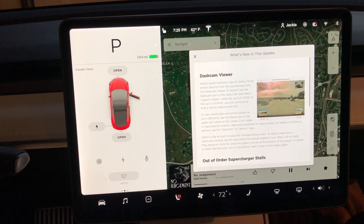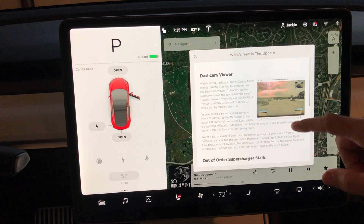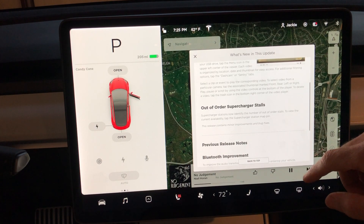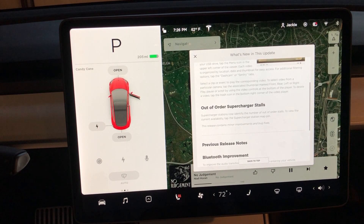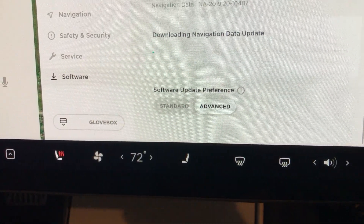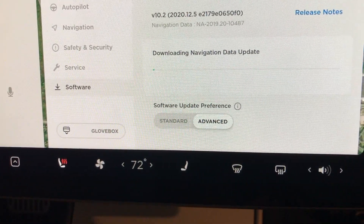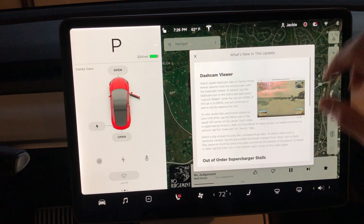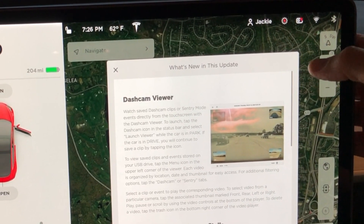Jumping right into the release notes, we see dash cam viewer. This has been something I've been waiting for for a long time — you can view the dash cam footage right from your car as soon as you get an alert. Also, the car is going to show you if there is an out-of-order supercharger stall right on the navigation screen. I also noticed my car downloading new navigation data, which could be related to the supercharger stalls.